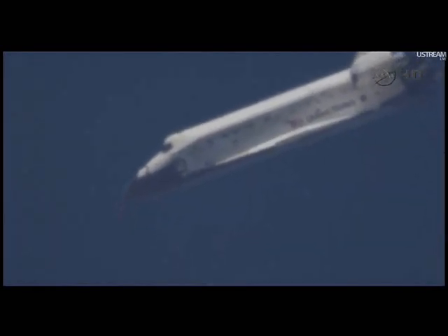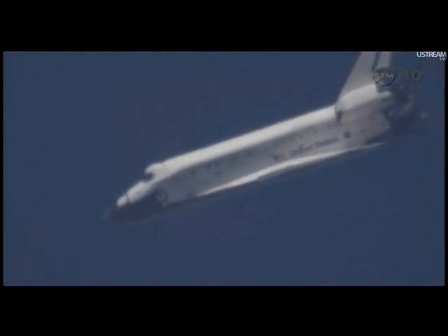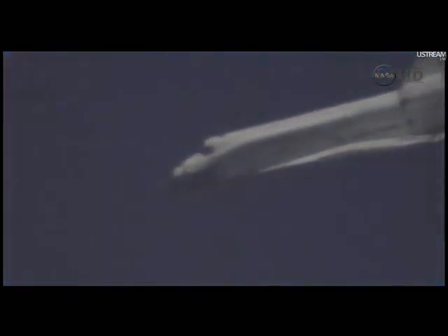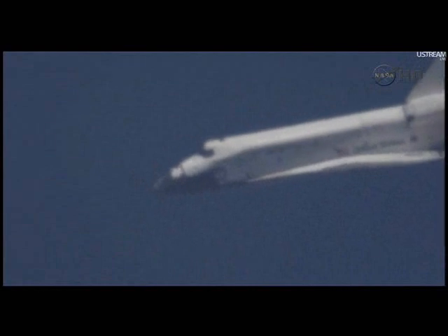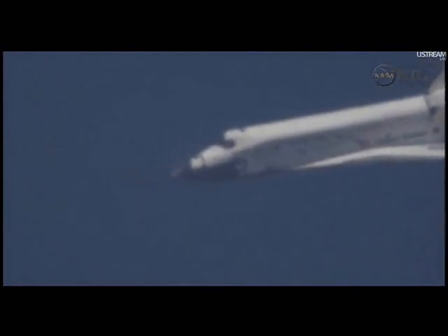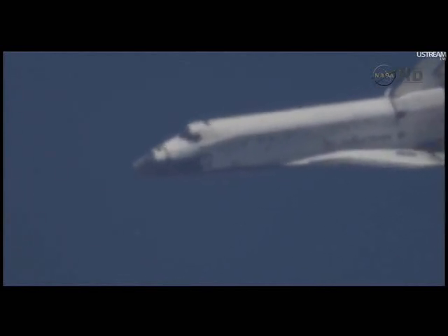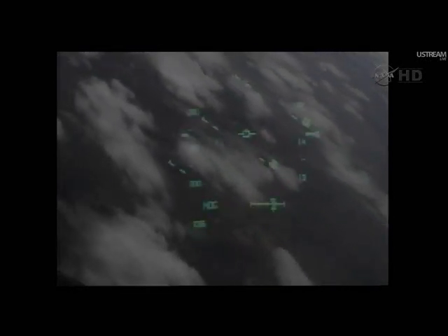Commander Steve Lindsey back in control of Discovery for the remainder of this heading alignment circle. Two minutes 30 seconds to touchdown. Discovery traveling 440 miles an hour, its altitude 4 miles. Discovery, we see you on at the 90. Two minutes to touchdown. Discovery traveling 400 miles an hour. Discovery beginning to line up with runway 15 — the northwest to southeast approach at the Kennedy Space Center.